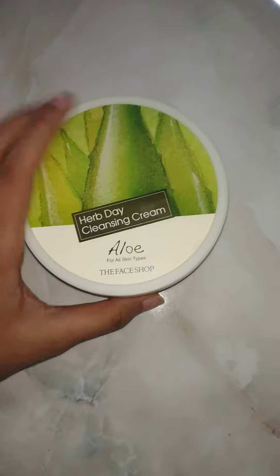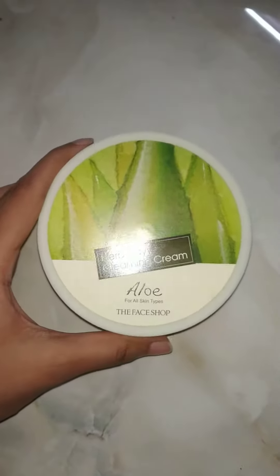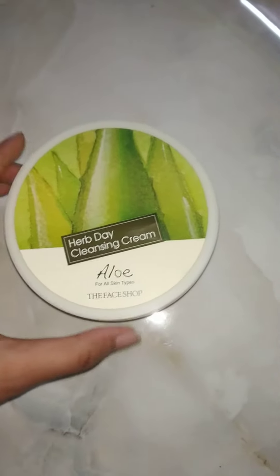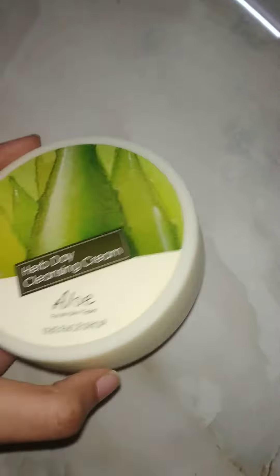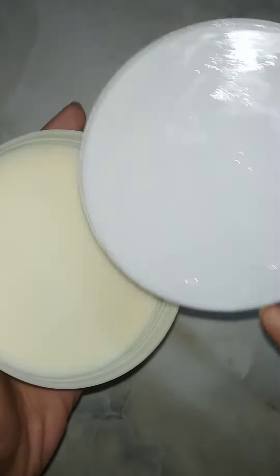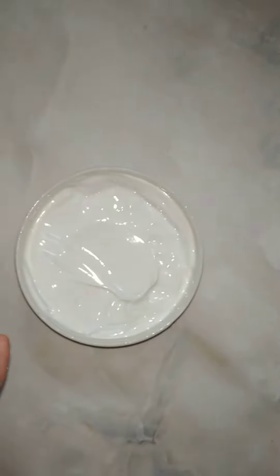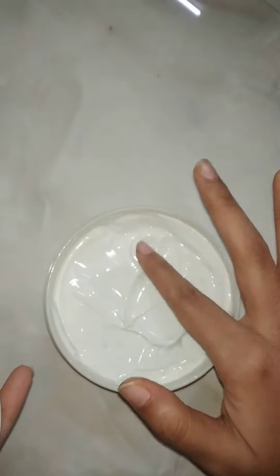It's a very good cream. Let me show you the texture. There's another cap — here it is. And this is the texture of the cream: it's very creamy, like butter. It feels like you're putting butter on your face.